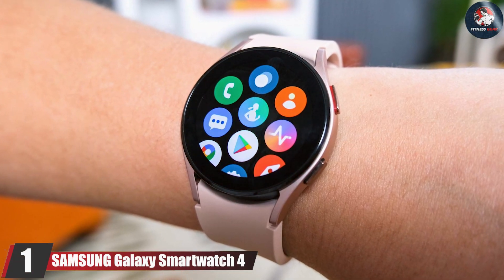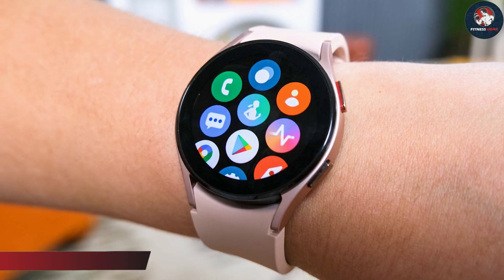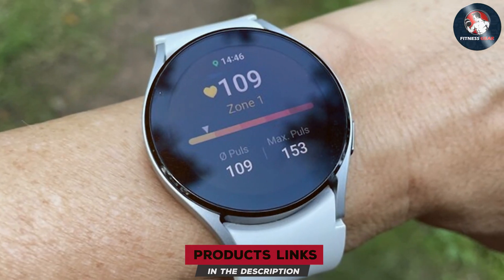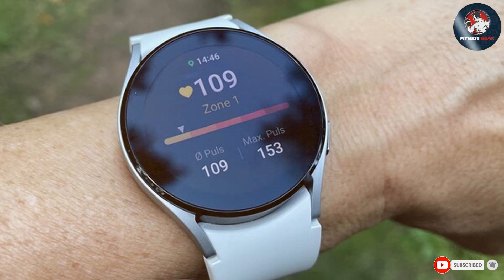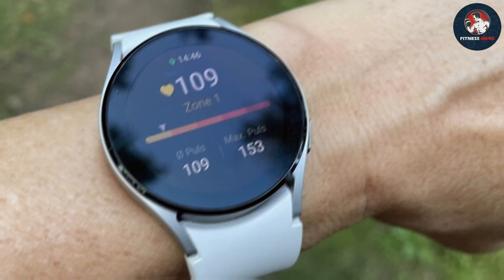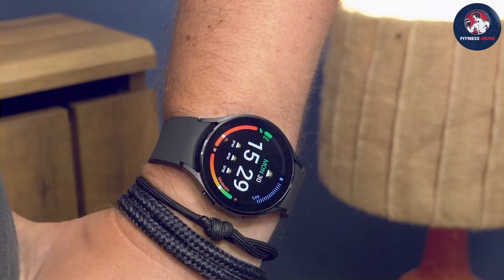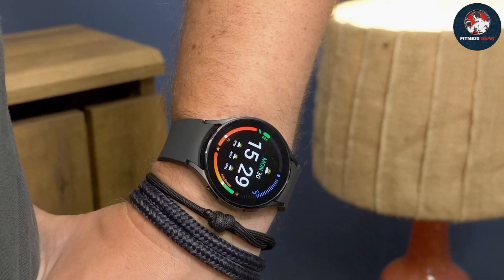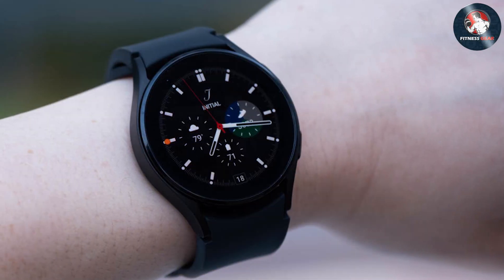Number 1: Samsung Galaxy Smartwatch 4. The Samsung Galaxy Smartwatch 4 is a standout choice for runners looking for a blend of style and functionality. Its sleek circular design features a vivid AMOLED display that ensures clear visibility even in bright sunlight. The build quality is robust with a durable aluminum frame and Corning Gorilla Glass DX Plus for added scratch resistance. This smartwatch excels in usability, offering intuitive navigation through its rotating bezel and touch interface.